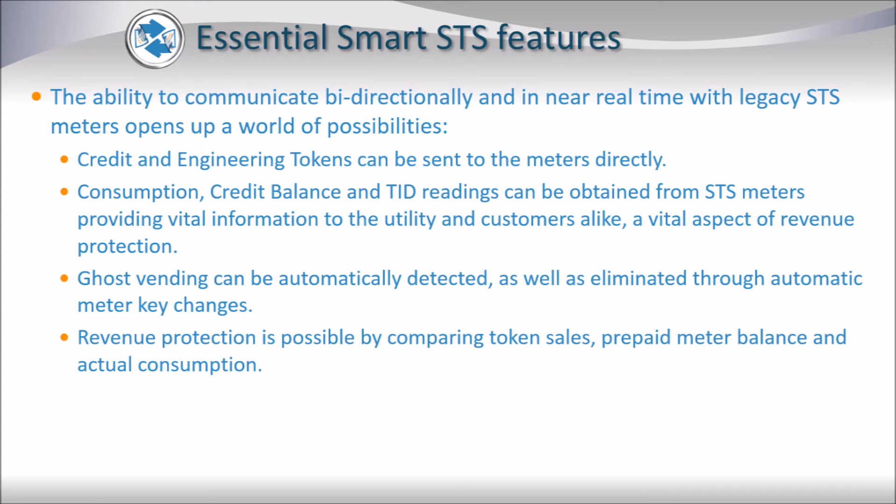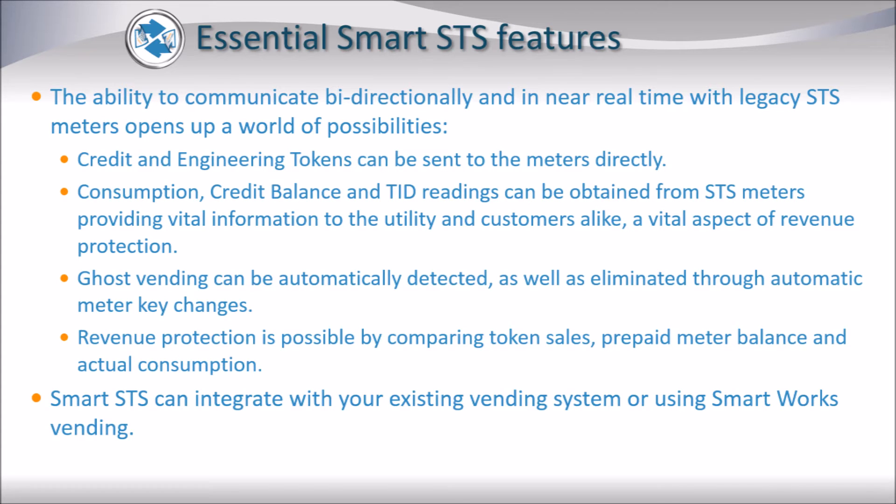Revenue protection is possible by comparing token sales, prepaid meter balance, and actual consumption. The Smart SDS module is fully integrated with the Smart Works vending module, but it can also integrate with your existing third-party vending system.